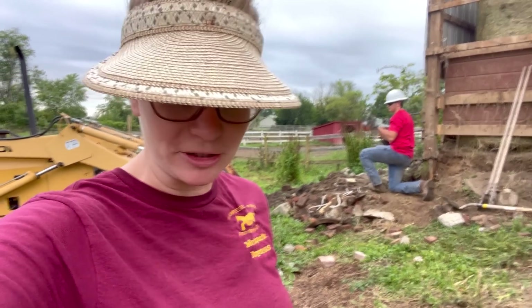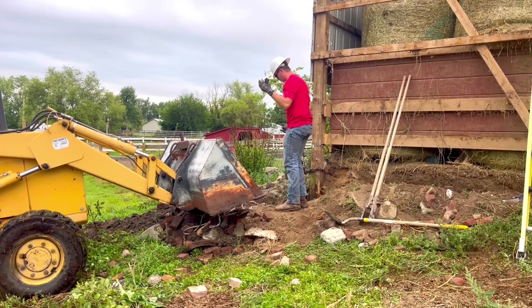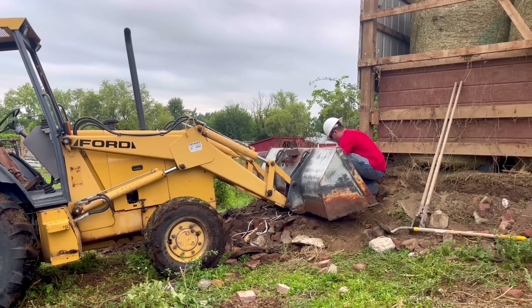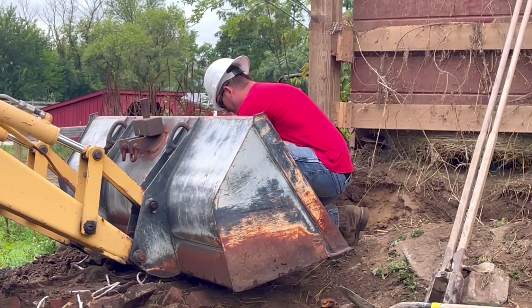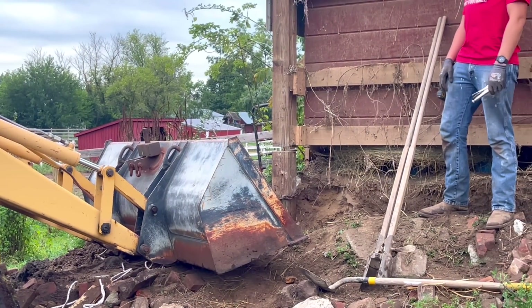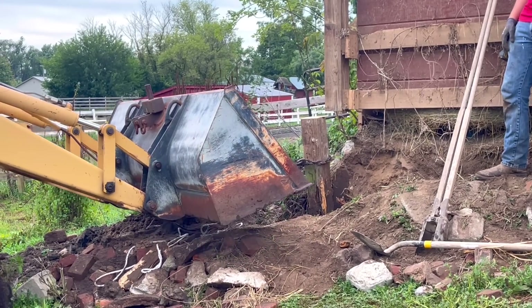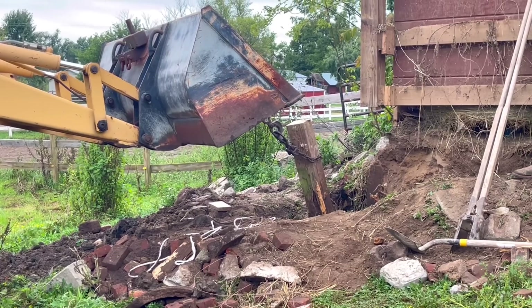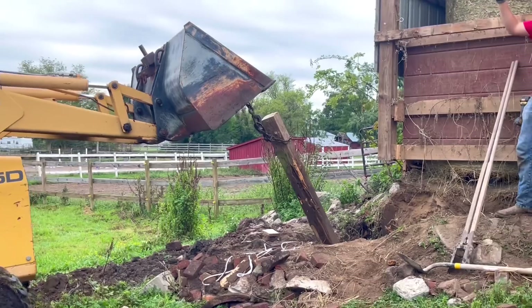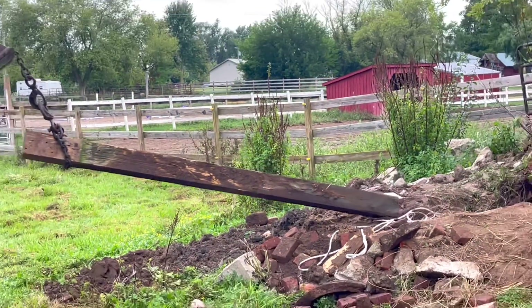They're going to pull this post out with the tractor. Here we go. Look at that post — huge!